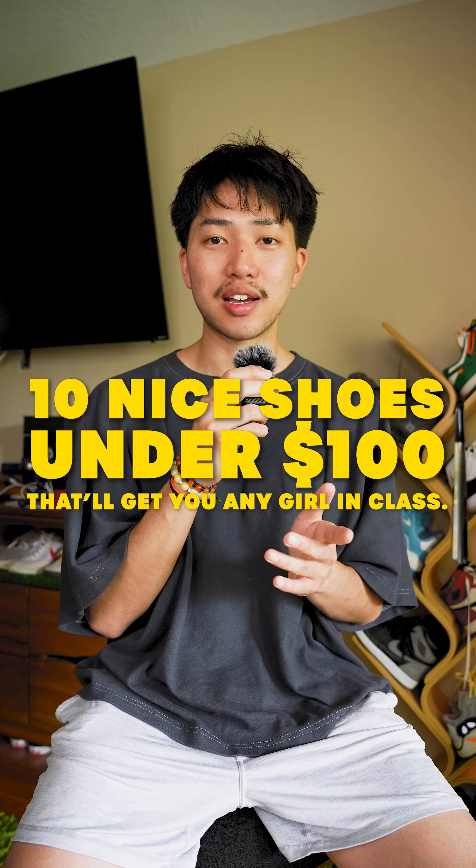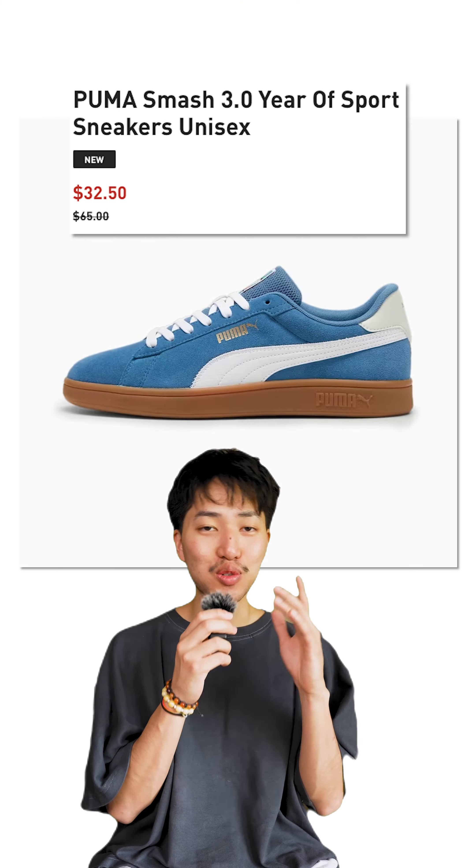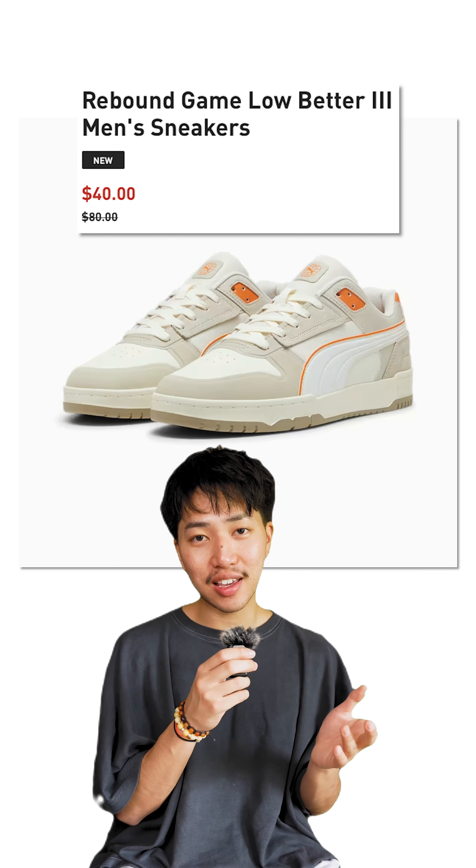It's the perfect time to buy shoes right now because with back-to-school shopping, the prices are basically like companies just giving away shoes. Puma is literally just handing them out — $32.50, $35, $40, $37.50, $40 again.